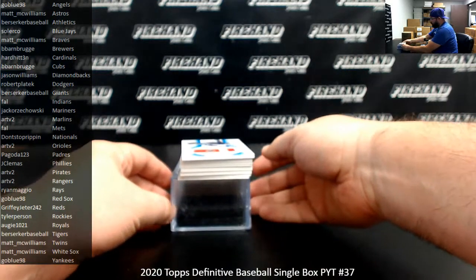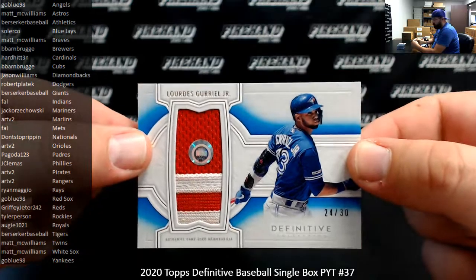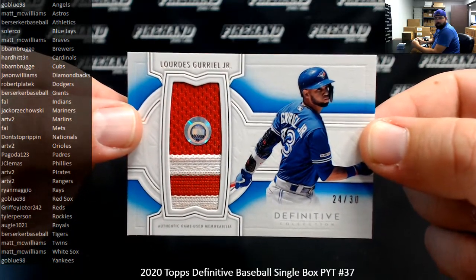Alright, good luck everybody. We've got a blue jersey patch here for the Toronto Blue Jays, Lourdes Gurriel Jr., number 24 of 30. Blue Jays going to Solar Cove.